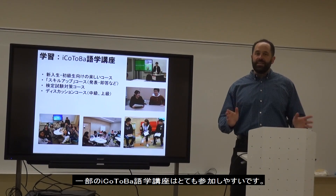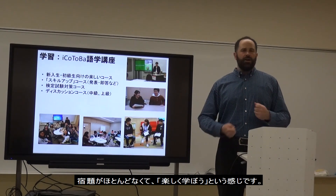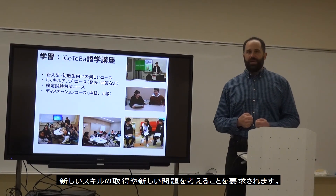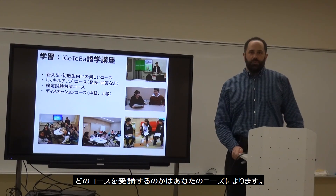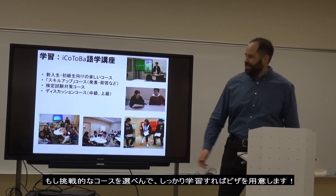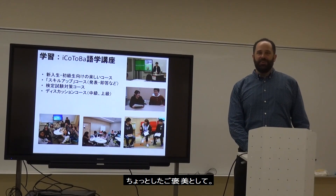Some of our courses are very easy to enter — very little homework, just come and have fun. Others are more challenging, where you have to learn a new skill or think about a new topic. Depending on what you want from your learning, we have options for you. And if you join the harder classes, you will work — but I sometimes give free pizza as a reward.